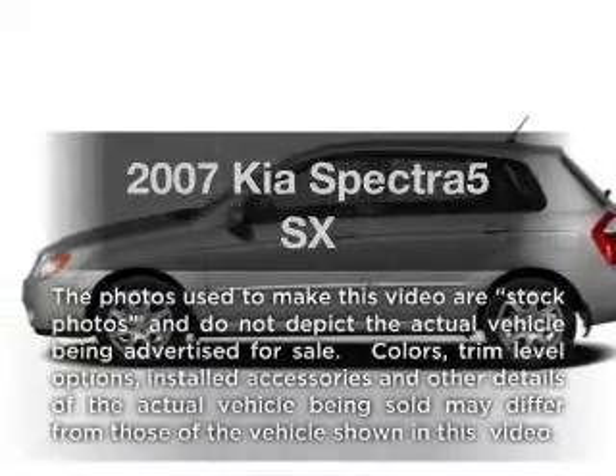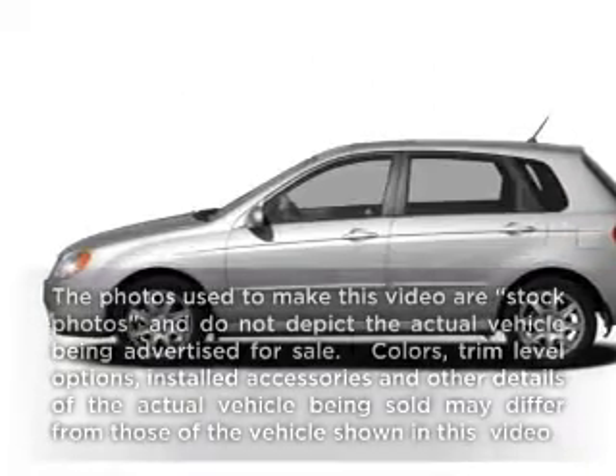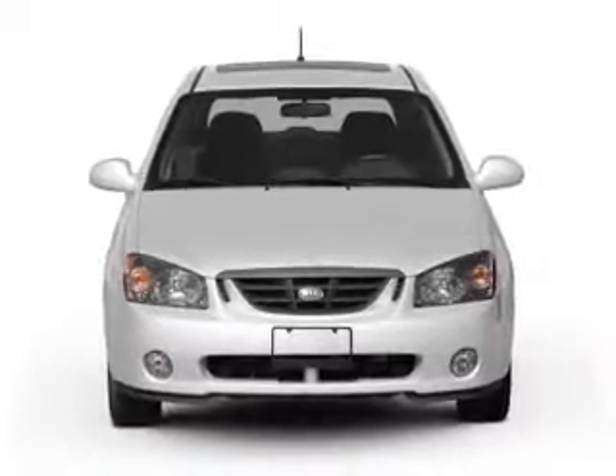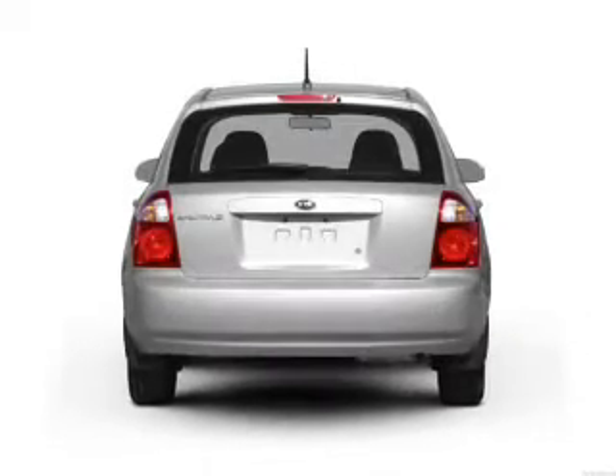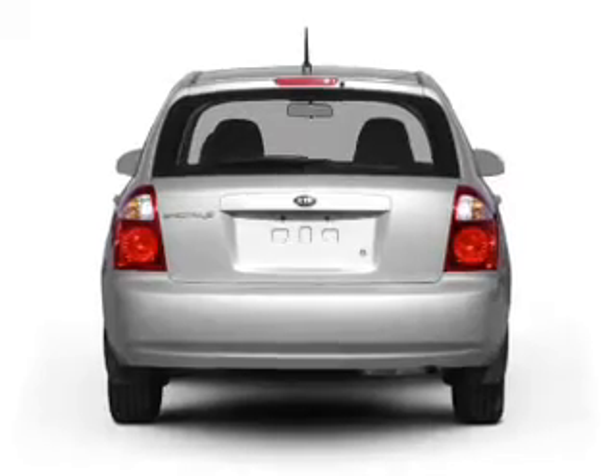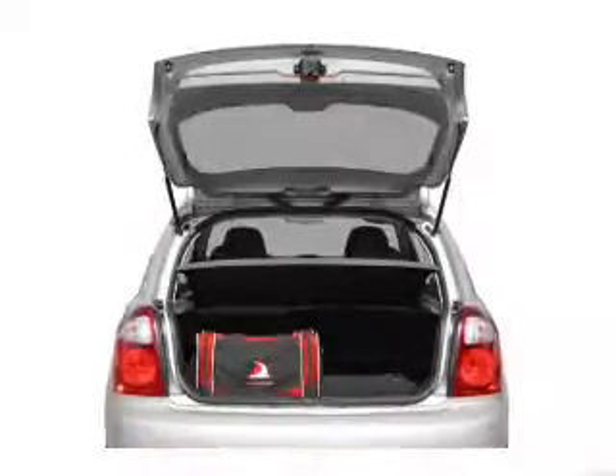Imagine yourself in this 2007 Kia Spectra 5. Travel the roads in style and comfort in this great vehicle. With an efficient four-cylinder engine connected to a smooth-shifting automatic transmission, premium wheels lend a distinctive appearance.